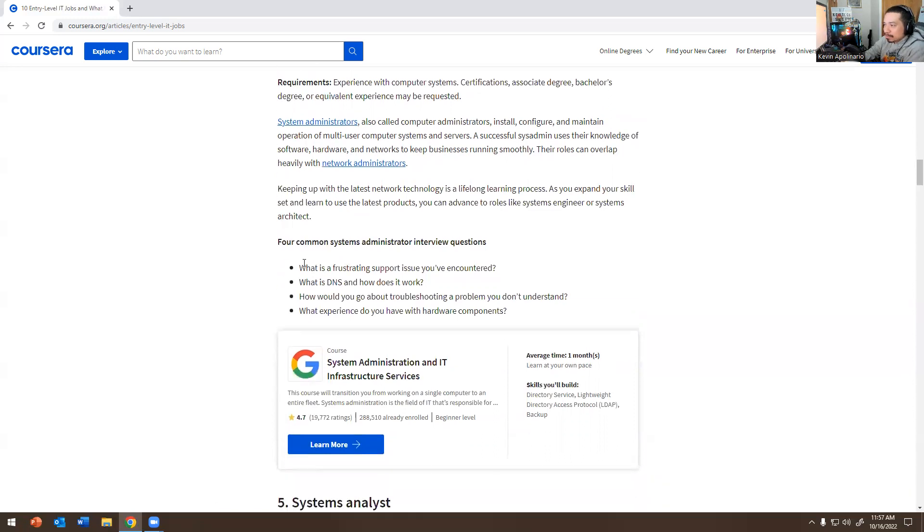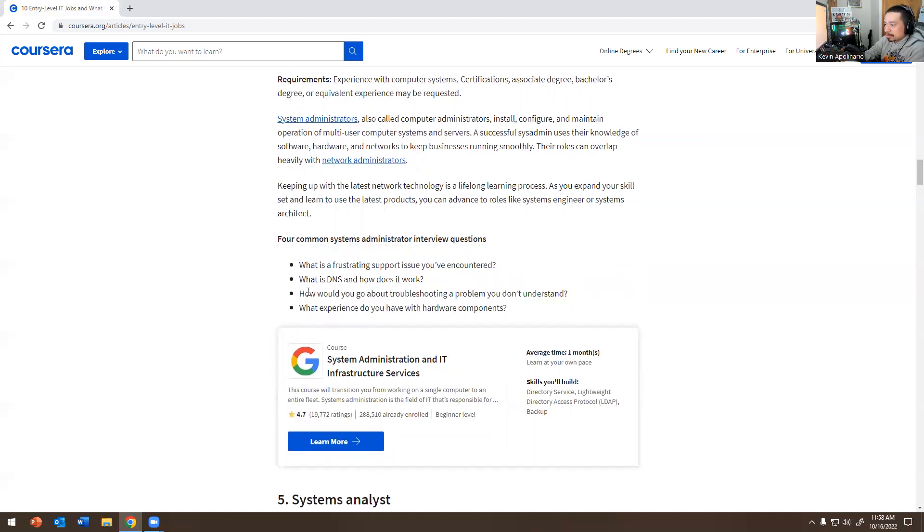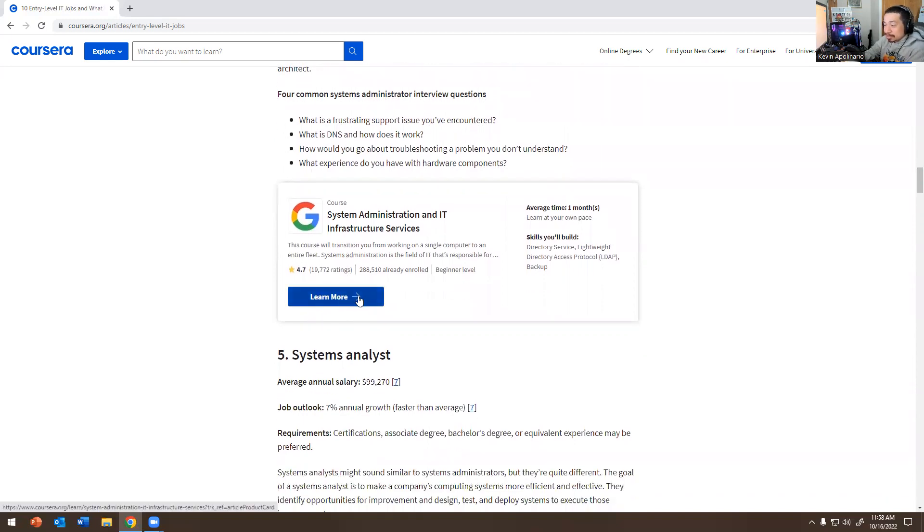Common System Admin interview questions: What is a frustrating support issue you've encountered? What is DNS and how does it work — domain name server? How would you go about troubleshooting a problem you don't understand? What experience do you have with hardware components? There's also a Google System Administrator IT Infrastructure Services course that looks interesting — I should go over that at some point.